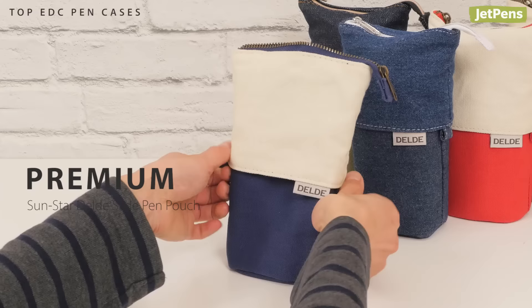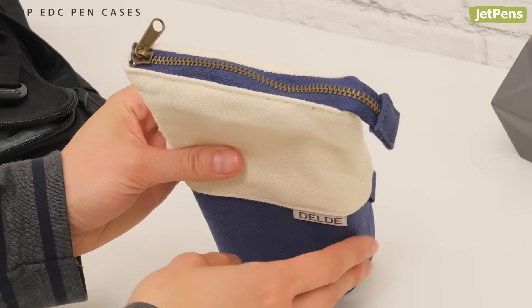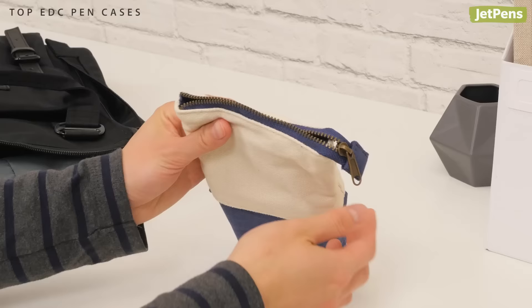Premium Choice: The Sunstar Delde Slide Pen Pouch is one of our favorite pen cases. Its ingenious construction lets you see everything inside. Just unzip the pouch and pull on the side tabs to convert it into a pen stand.